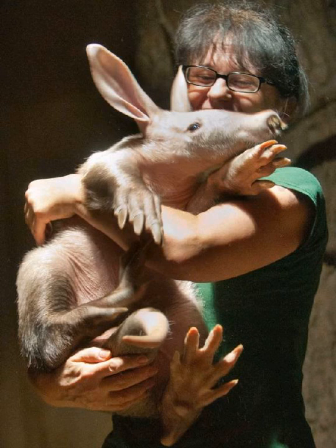If attacked in the tunnel, aardvarks can seal the tunnel off behind them or turn around and attack with their claws. Aardvarks are solitary and only come together to mate.